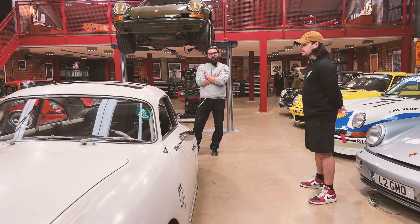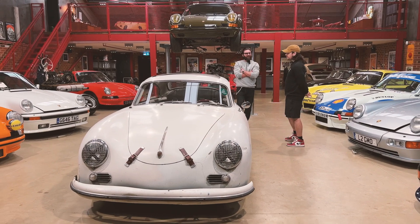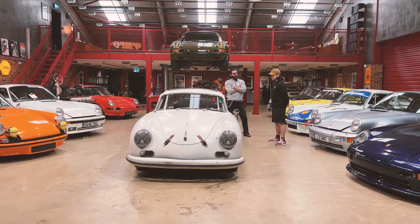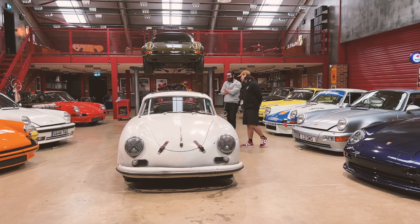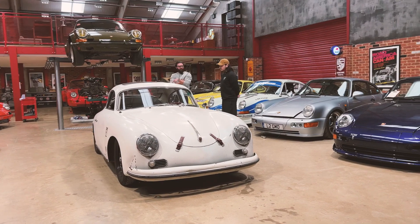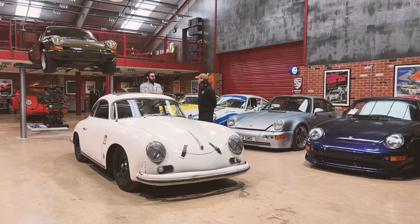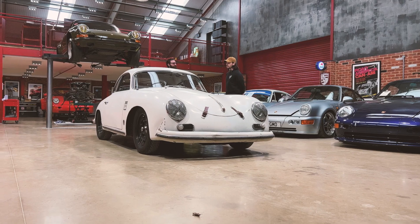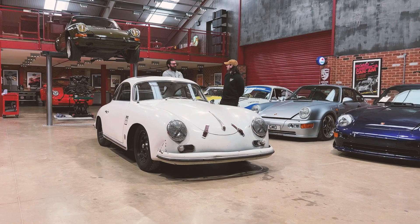It's got some California history — there's a sticker on the wound-down window from a Volkswagen body shop that worked on it at some point. Through the 356 registry, the owner tracked it down to North Carolina as well. The car was found at a warehouse in Dover. The owner and his now-wife were looking for a 356 after selling on a couple of other projects.